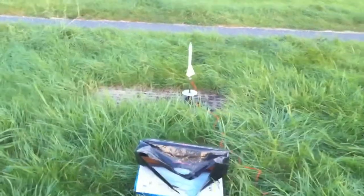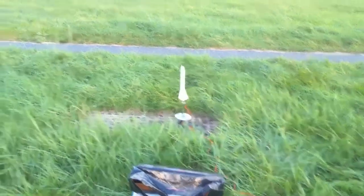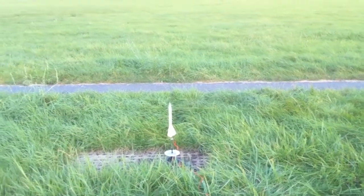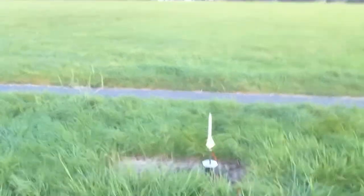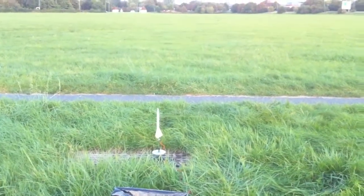I lost my first one back in Malaysia because I launched it on a C engine and it went up 510 meters — I just lost it, it was too high to ever be recovered. So I'm launching this one on a B66 this time around. I'm not sure how high it will go.